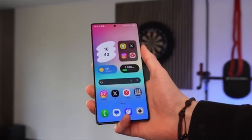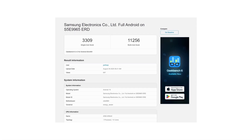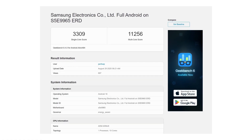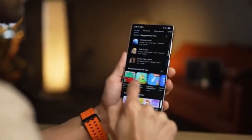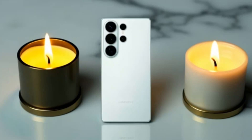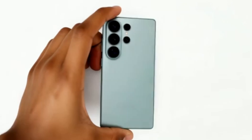On Geekbench, the Exynos 2600 scored 3,309 in single-core and 11,256 in multi-core tests. These results are stronger than the Snapdragon 8 Elite and even rival Apple's iPhone 16 Pro chip in single-core performance. In multi-core tests, the Exynos 2600 even beats Apple's chip. If these numbers translate into real-world performance, Samsung could be back on top.